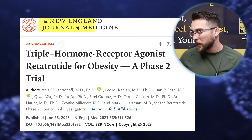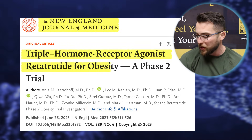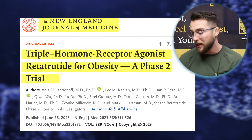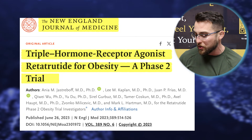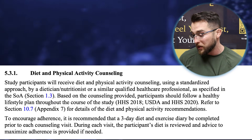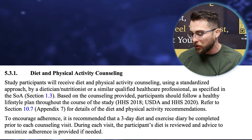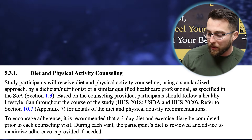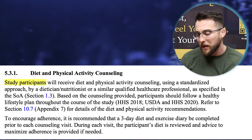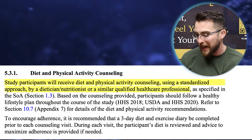Since it's in phase two, we can still get it compounded. The first study we're going to look at is in the New England Journal of Medicine, titled 'Triple Hormone Receptor Agonist Retatrutide for Obesity — a Phase Two Trial.' I read the whole thing and looked at the protocols. One interesting thing I found was that study participants were required to exercise — both the placebo group and the Retatrutide group received diet and physical activity counseling from a dietitian or nutritionist throughout the entire study.